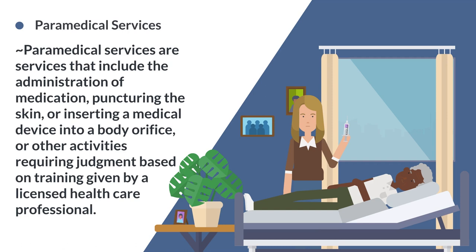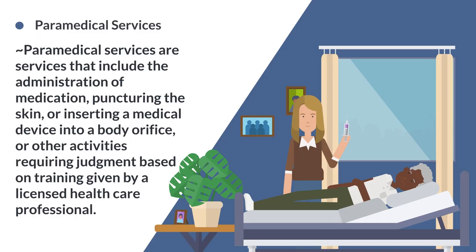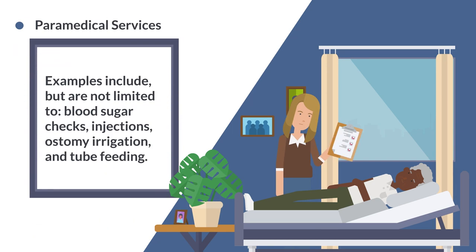Paramedical services include the administration of medication, puncturing the skin, or inserting a medical device into a body orifice, or other activities requiring judgment based on training given by a licensed health care professional. Examples include but are not limited to blood sugar checks, injections, ostomy irrigation, and tube feeding.